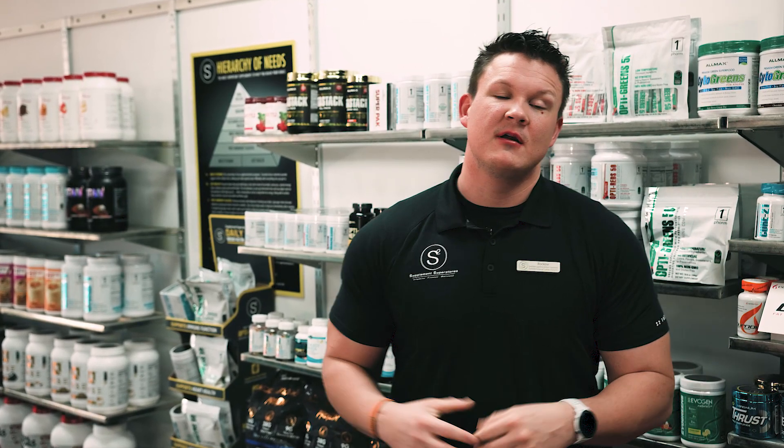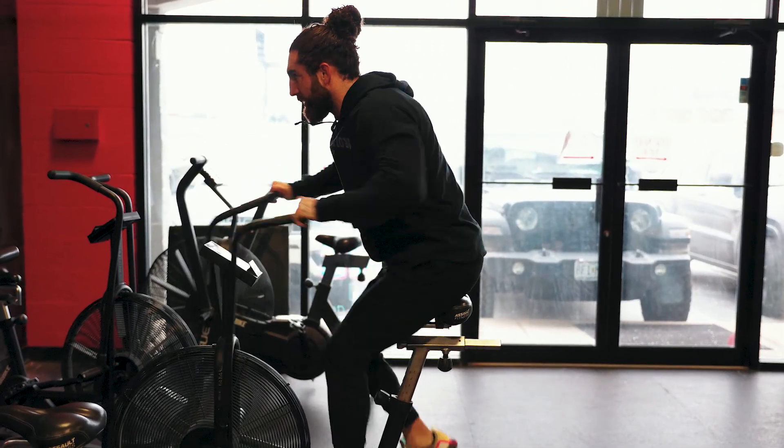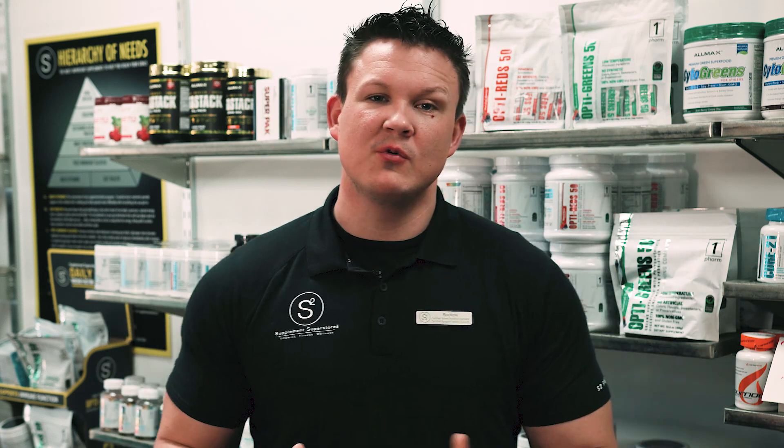Before going into what we need nutritionally after a workout, first we have to discuss what our body is actually doing in strenuous exercise or weight training. We are doing two things to our body in these types of training: one, we are depleting our muscle glycogen, which acts as our muscle fuel or energy throughout that workout, and two, we are creating microscopic tears in our muscle fibers.